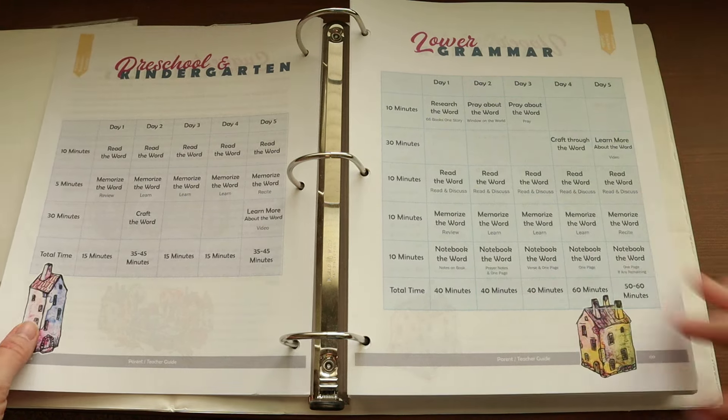That is the review and flip through of Bible Road Trip! I hope you enjoyed seeing inside. If you've used this curriculum or are thinking about using it, let me know in the comments — I'd love to hear your thoughts. If you found this review helpful, I'll have reviews coming up Wednesday and Friday on Apologia Math levels two and six. Hit the notification bell to be notified, give this video a thumbs up, hit the red subscribe button, and I'll see you again later — bye!